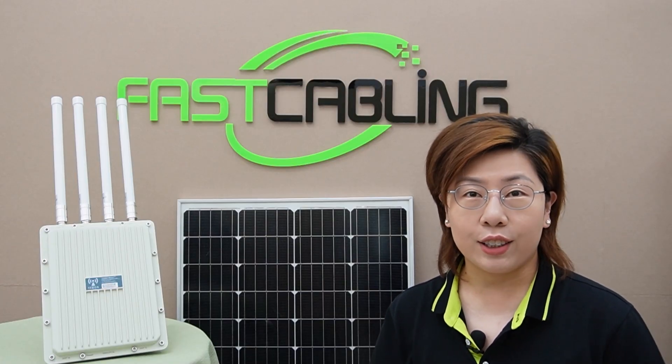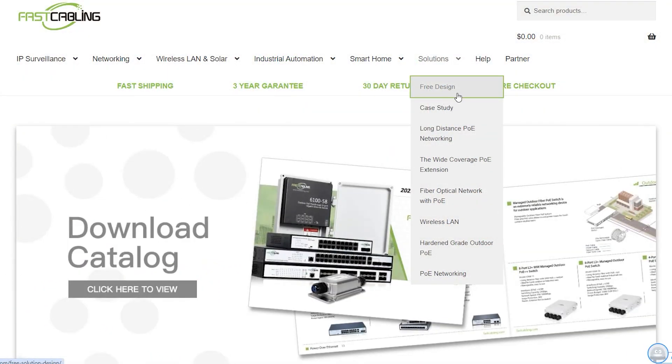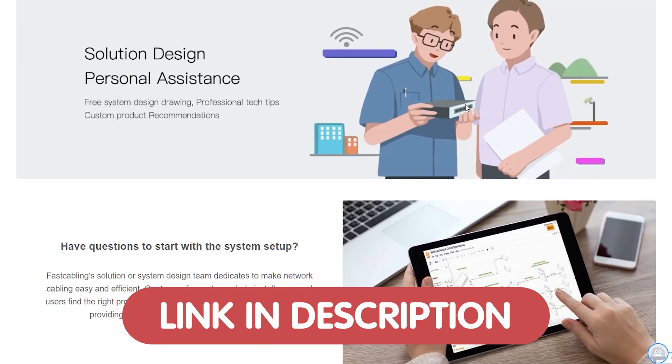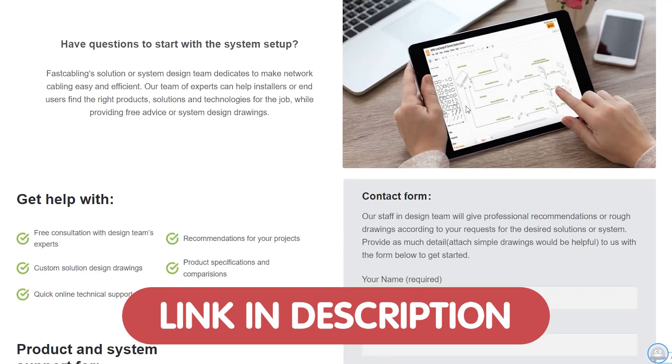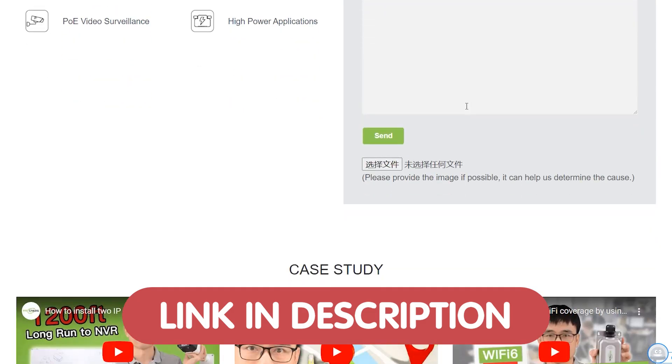Don't let tech issues slow you down. You can reach out to us for a free tech consultation and we'll help you troubleshoot and resolve any problems you have. Just send us your questions through the link down in the description box below.